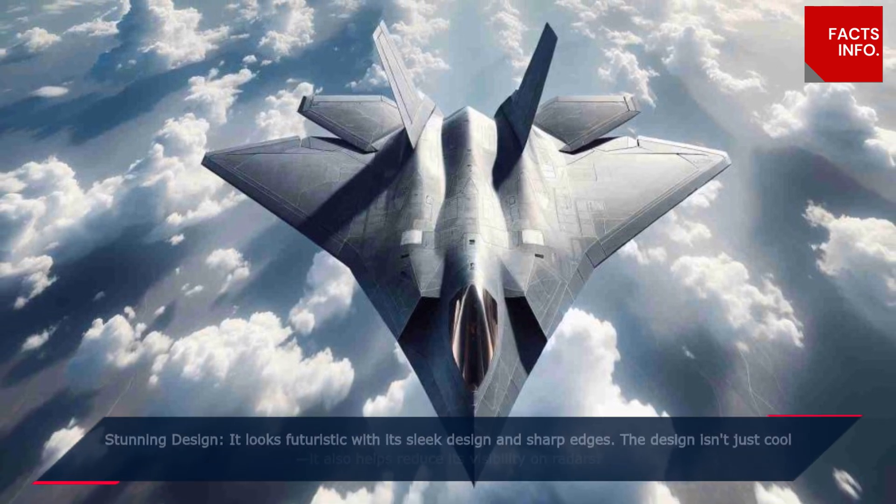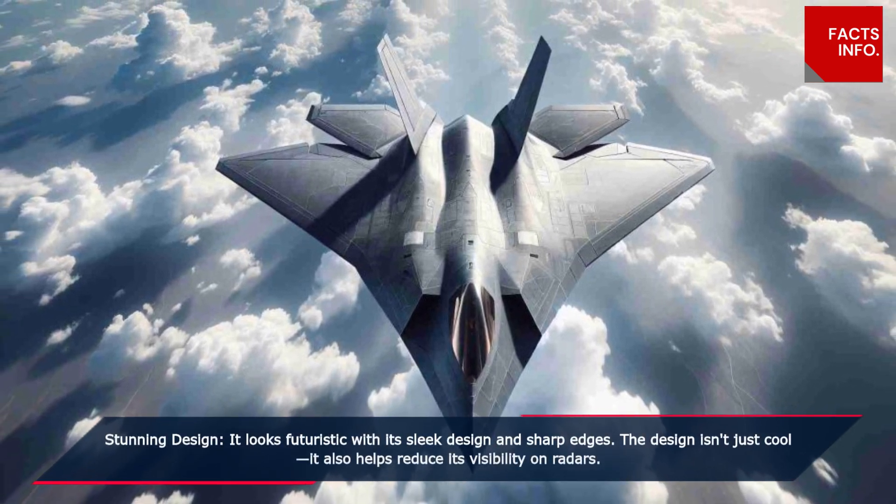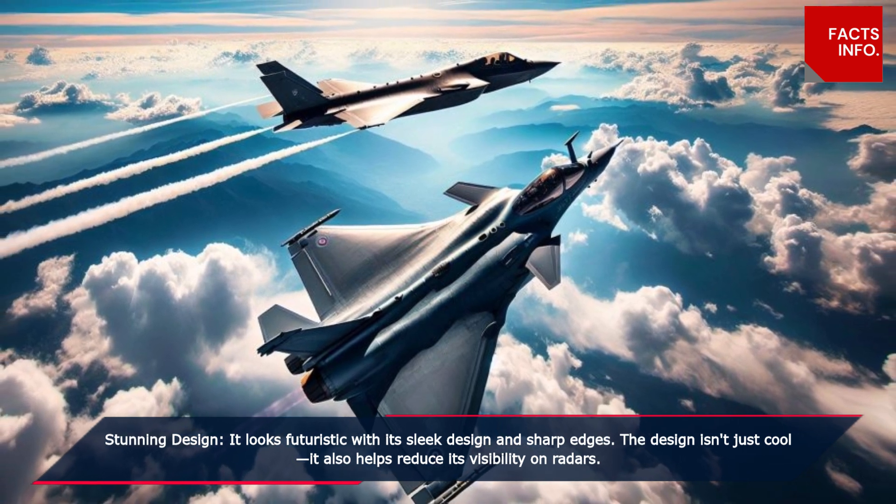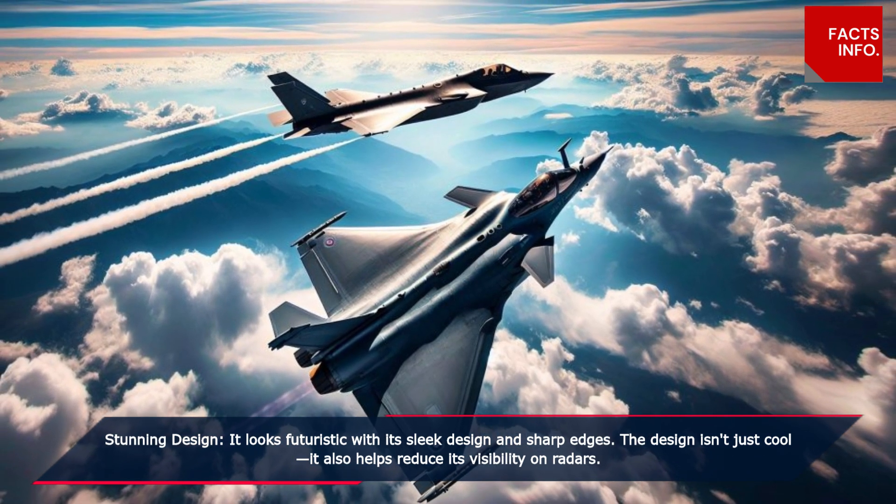Stunning design. It looks futuristic with its sleek design and sharp edges. The design isn't just cool — it also helps reduce its visibility on radars.